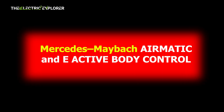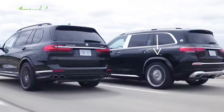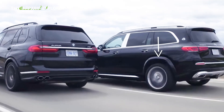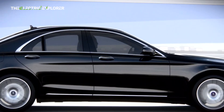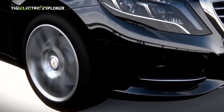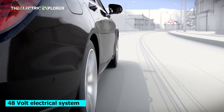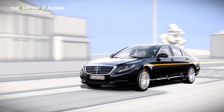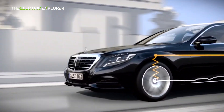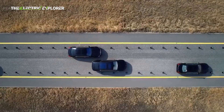Mercedes-Maybach uses a two-tiered approach with Airmatic and E-Active Body Control. Airmatic is an adaptive air suspension system that adjusts ride height and damping based on load and driving mode. It forms the base for E-Active Body Control, which adds hydropneumatic actuators to each wheel, enabling fully active suspension behavior. Running on a 48-volt electrical system, E-Active can lift or compress each wheel independently in around 10 milliseconds, providing rapid and targeted adjustments. The system employs stereo cameras and sensors to scan the road and vehicle dynamics.